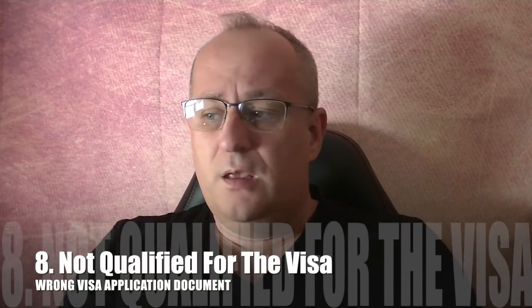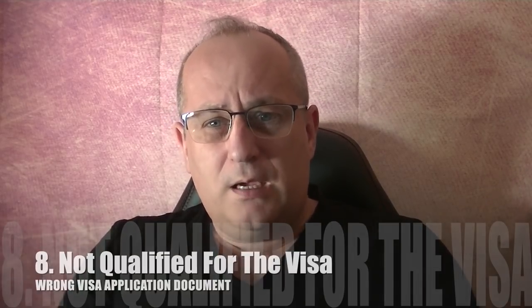Number eight: not qualified for the visa. Read up on the visa itself, whichever one you're applying for, and understand what the criteria is. Are you a spouse? Are you a wife? Are you a girlfriend? Whatever. Because sometimes people apply for the wrong visas and as such are instantly rejected because the visa application is for the wrong one. Check which ones you're involved with.